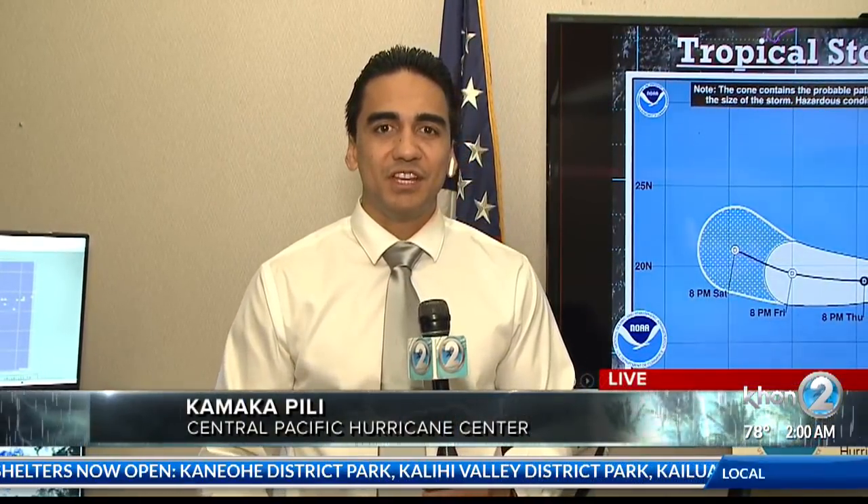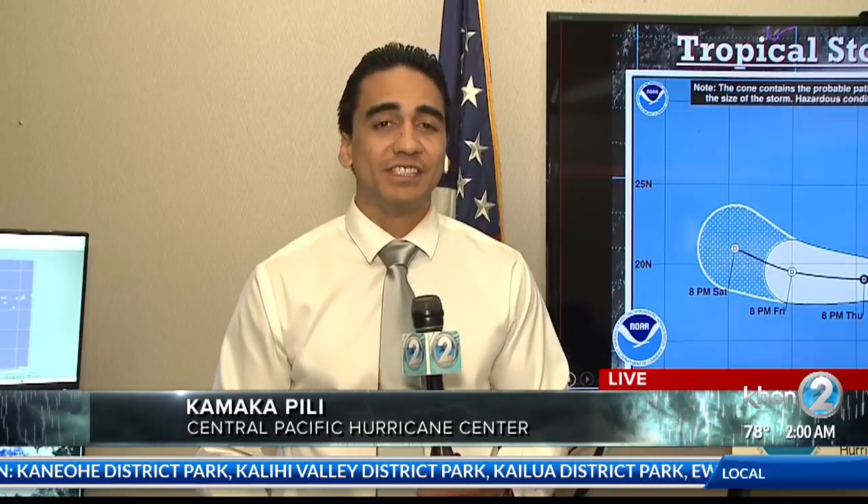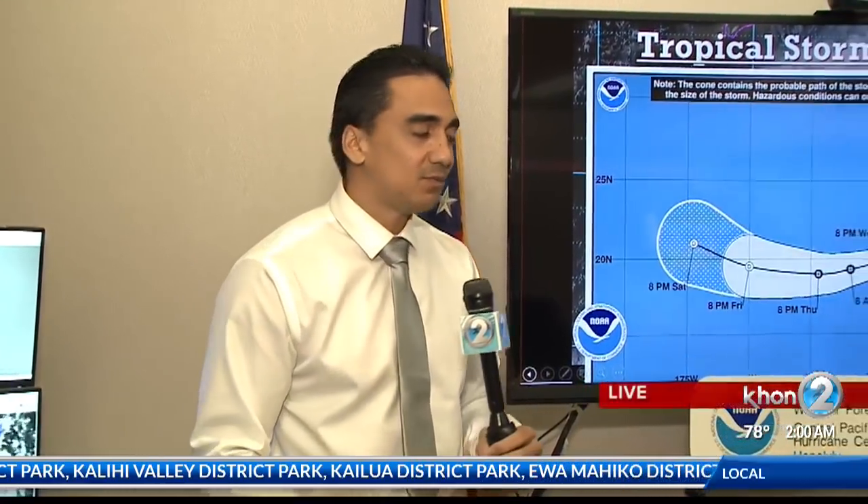Good morning, Christine. Yes, we have those breaking numbers here from the Central Pacific Hurricane Center. So let's get that update from expert Chevy Chevalier. Good morning, Chevy. So what does that 2 o'clock update provide us?